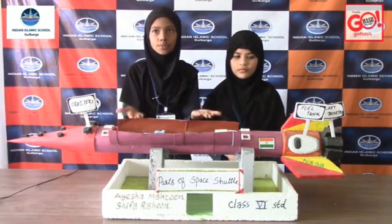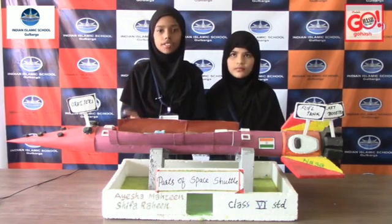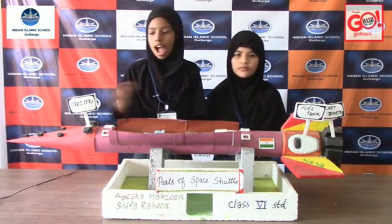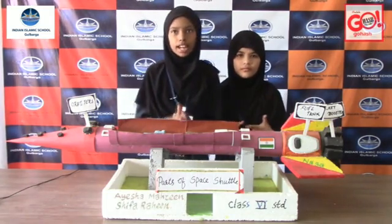During launch, NASA uses solid fuel to push the space shuttle up and out, sending the shuttle and numerous satellites into orbit. After launch, the fuel tank separates from the shuttle so it can easily orbit at a lighter mass.